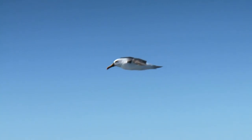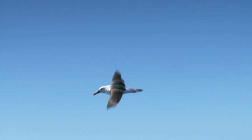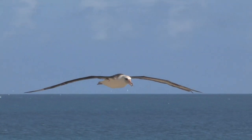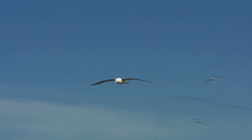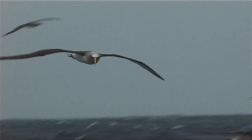The Albatross is one of nature's most efficient examples of design engineering. A long wingspan stretching as much as 3.7 metres across enables it to glide on wind currents for thousands of kilometres whilst hardly flapping its wings.